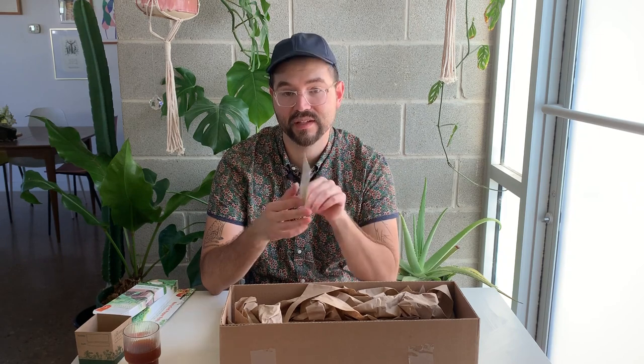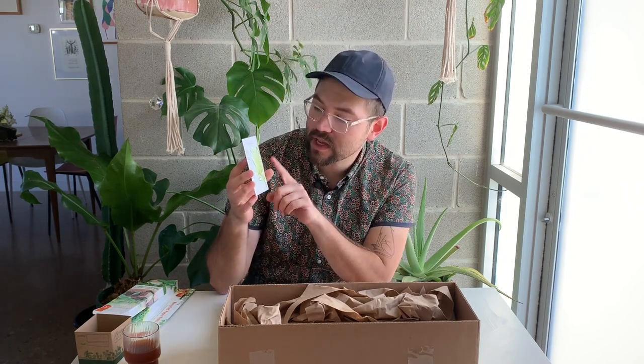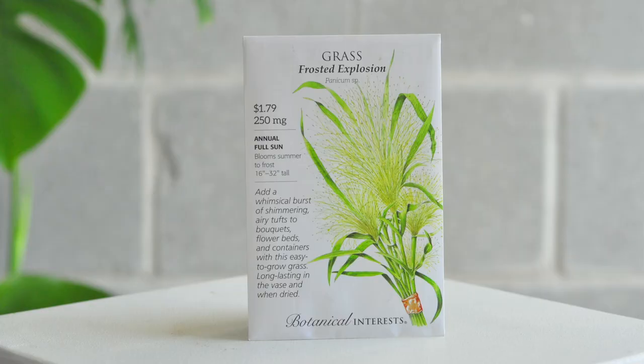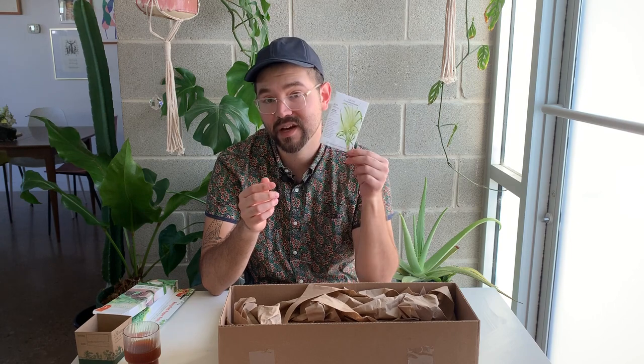No bouquet is complete without some filler or grass. I haven't grown this one yet but it looks really beautiful — this is Frosted Explosion Panic grass. It adds a whimsical burst of shimmering, airy tufts to bouquets, flower beds, and containers. It's easy to grow and obviously very long-lasting, so I'm excited to grow some of these.